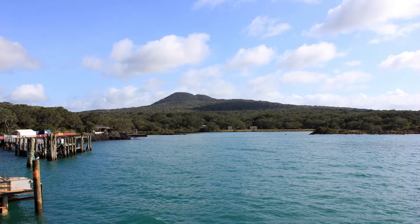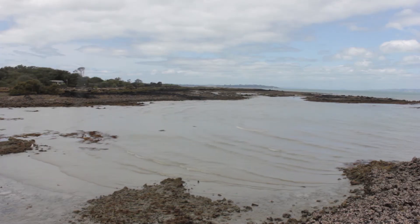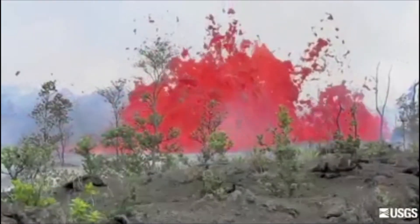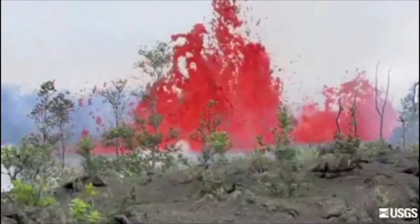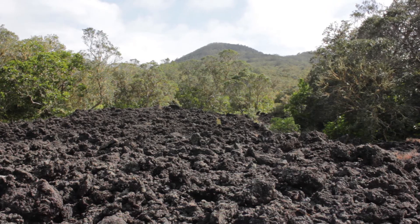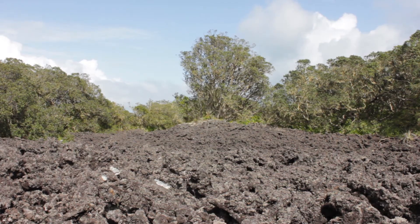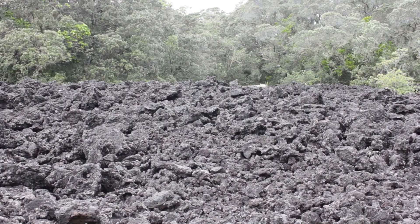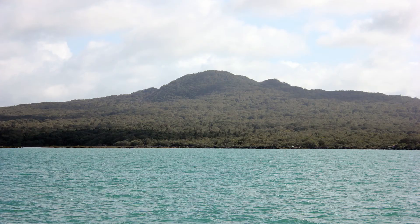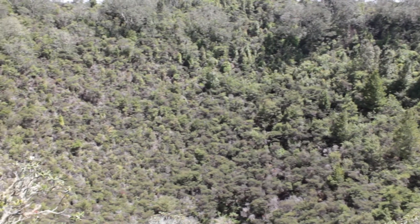Shield volcanoes are wide-based with gentle slopes. Their lava is runny and thin, which means it can travel a long way before cooling and solidifying. Often these eruptions are non-violent and can last for years. Rangitoto, which in Maori means 'bloody sky', is a volcanic shield volcano in Auckland's volcanic field. Rangitoto is New Zealand's youngest volcano, formed by eruptions 600 to 700 years ago. Today Rangitoto is 260 meters high and 5.5 kilometers wide. The summit is part of the scoria cone that encircles a crater.